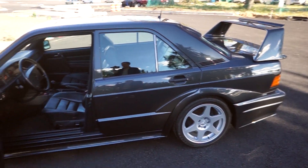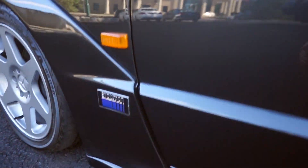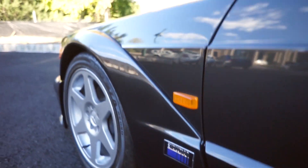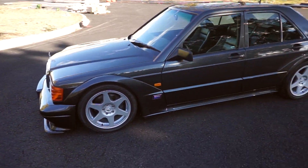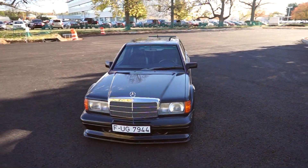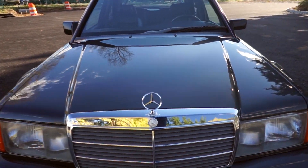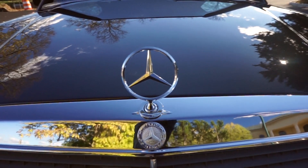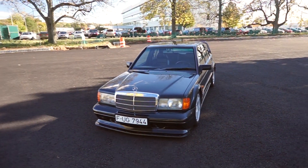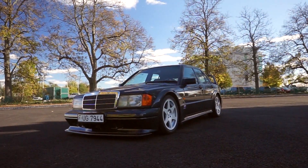What a cool car. Evolution badge. I would love to own this. Looks cool from every single angle.